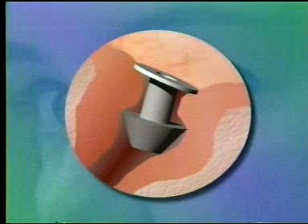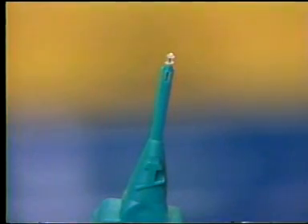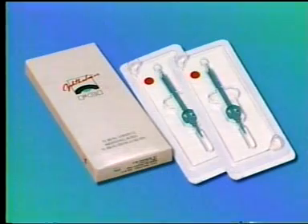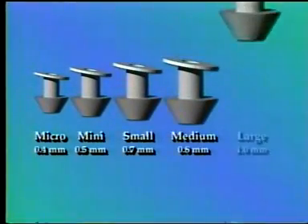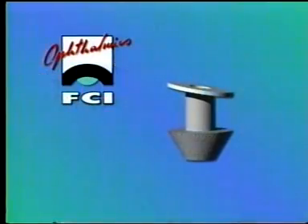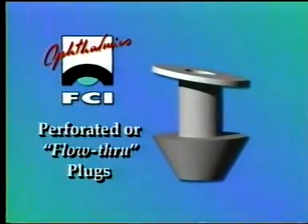The bottom of the plug, or bulb, is designed to keep the plug from backing out of the punctum, and the neck of the plug fits snugly inside the punctum, maintaining proper positioning. FCI plugs are Ready Set — pre-loaded onto the disposable inserter — and packaged individually sterile, two pre-loaded sets per box. Available in five sizes from 0.4 millimeters to 1 millimeter, giving you the right choice for your patient's comfort.